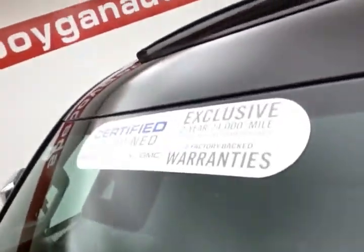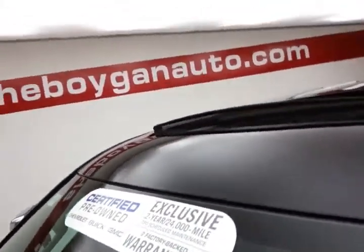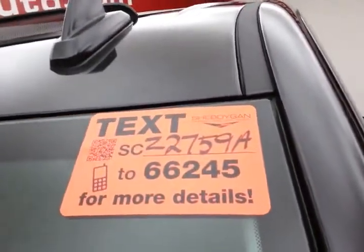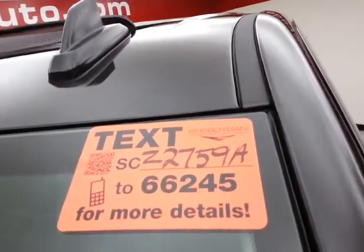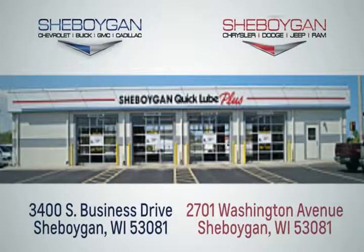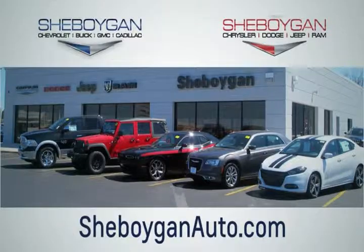Don't forget about that GM certification — protecting your investment. For more, please go to SheboyganAuto.com or text SCZ2759 to 66245. Choose Sheboygan Auto. We are conveniently located at 3400 South Business Drive or at 2701 Washington Avenue in Sheboygan, Wisconsin. SheboyganAutos.com.